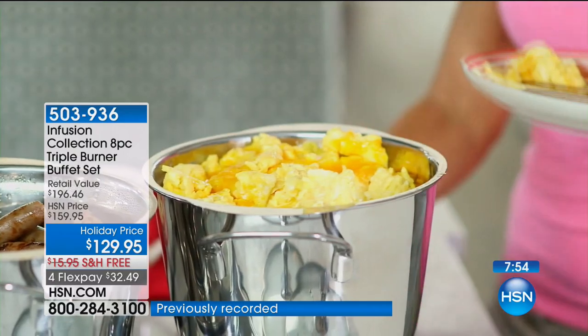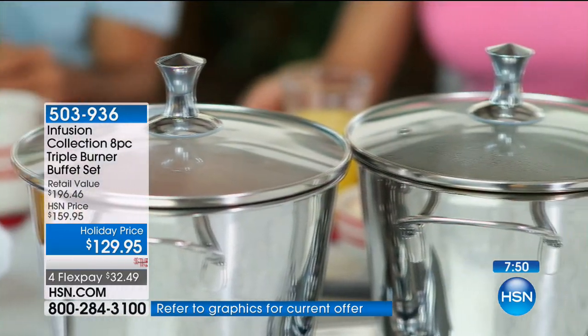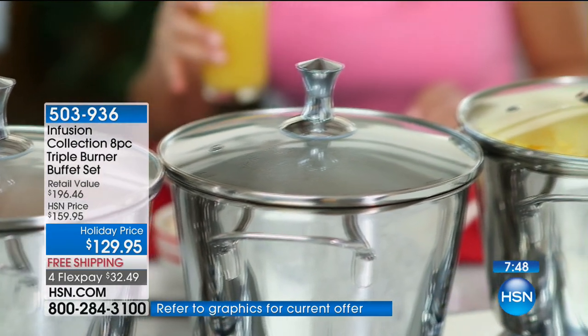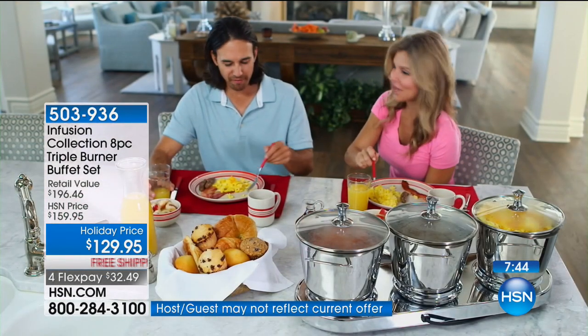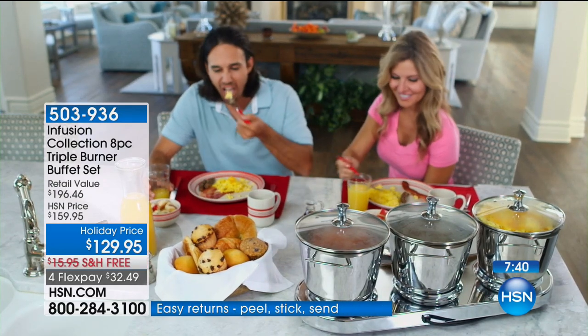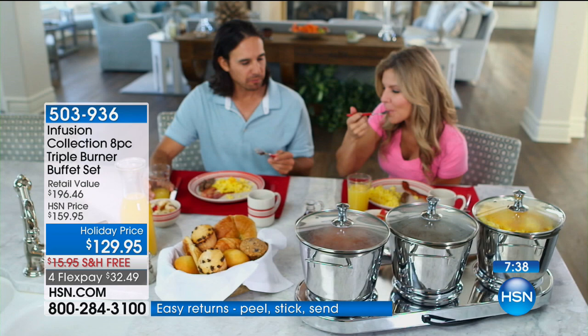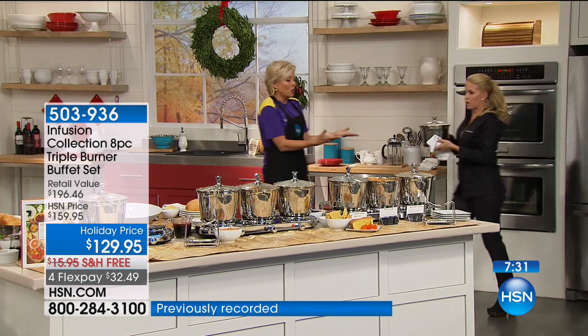It's something you'll be so proud to set out, whether it's in your kitchen, on the dining table, or next to the dining table, so everything stays warm and everybody gets to enjoy. Everybody can eat whenever it's comfortable. You can totally use these casseroles in the oven under the broiler — up to 450 degrees.